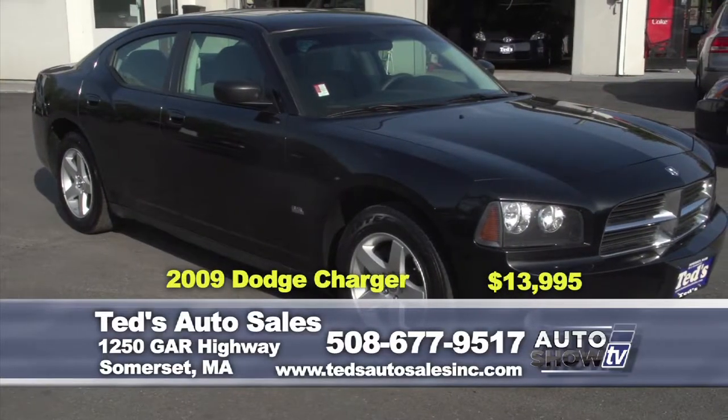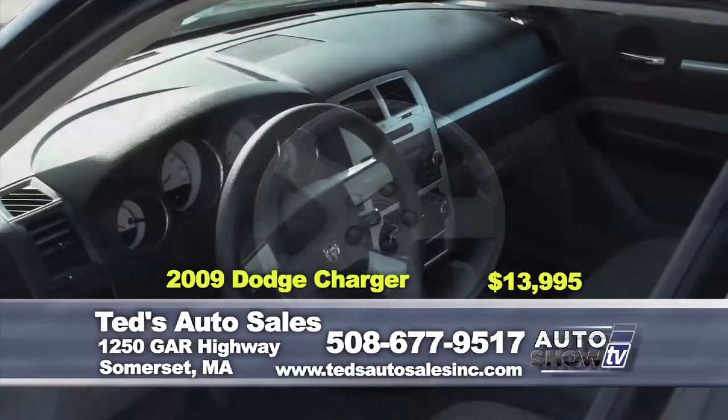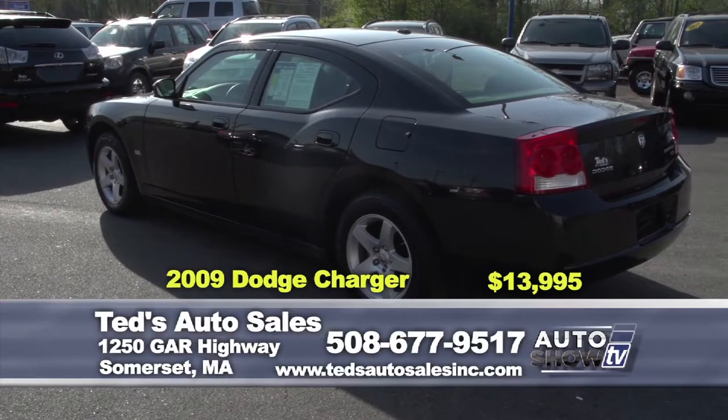2009 Dodge Charger SXT — fuel efficiency, boldness, sacrifice nothing. This one has the moonroof, only 70,000 miles, alloy wheels. This week's special: $13,995.